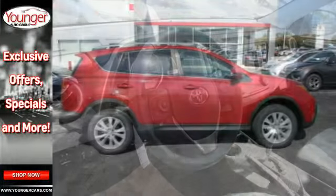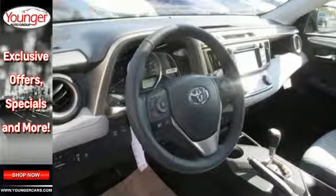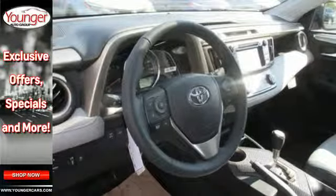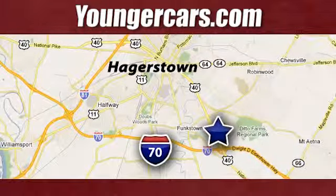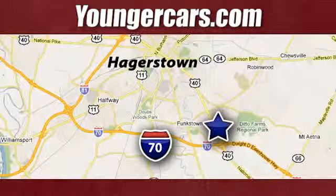Look and feel great when you drive this RAV4 home today. Visit our website at YoungerCars.com. We're conveniently located at 1945 Dual Highway in Hagerstown, Maryland.